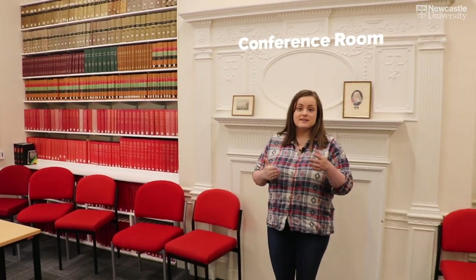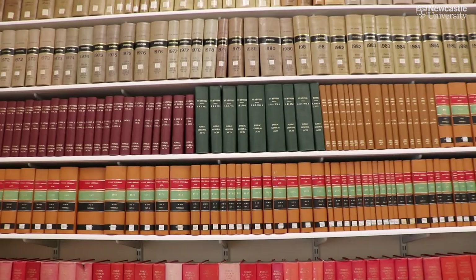Our conference room is one of the smaller study areas. It's used for seminars where you'll discuss in detail the topics you go over in lectures.